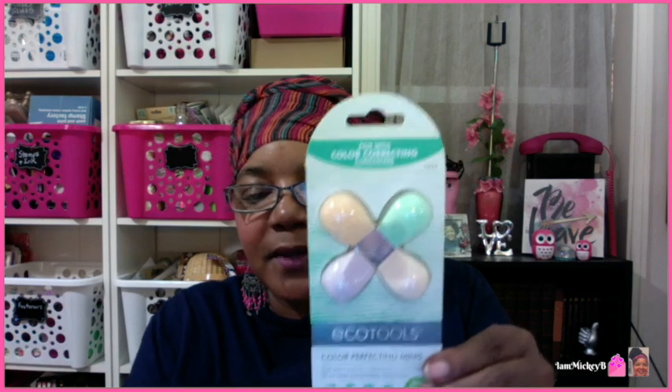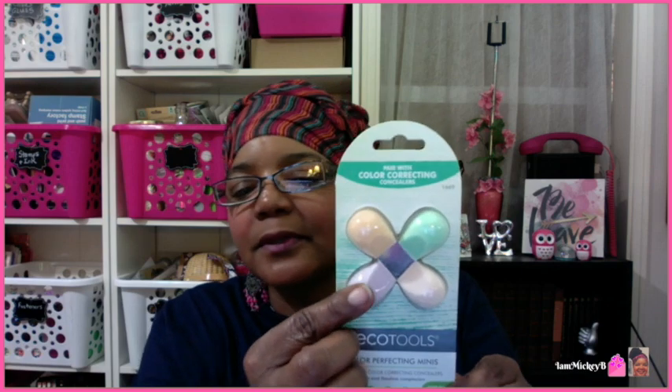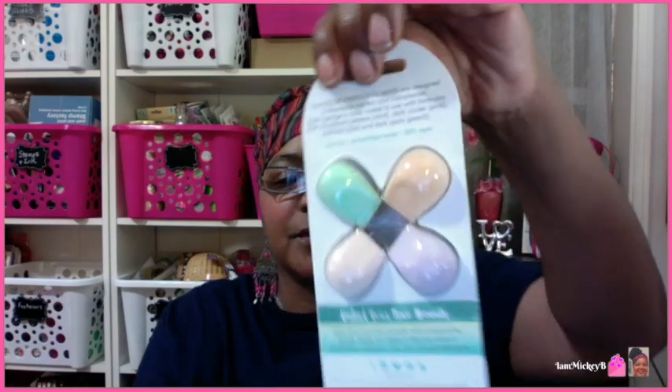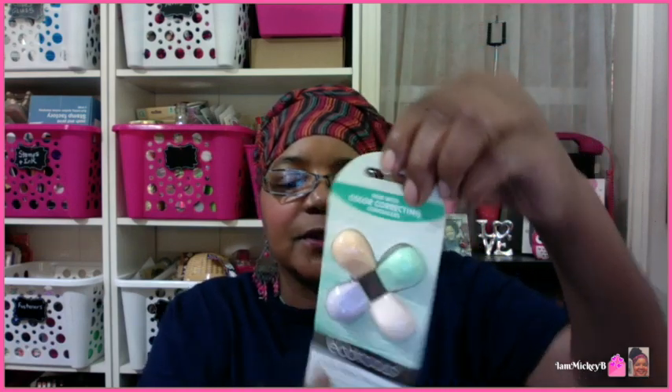They also have these color correcting, color perfecting minis — little small mini blenders, like real little tiny blenders. I guess for those hard-to-reach spots where you need to be very detailed and specific and just hit a little area. They're color coded, I guess because there are different colors of concealer. And then there's this larger one — a contour perfecting applicator, best with bronzers and highlighters. I could use something like this for the little blush I use here and there.